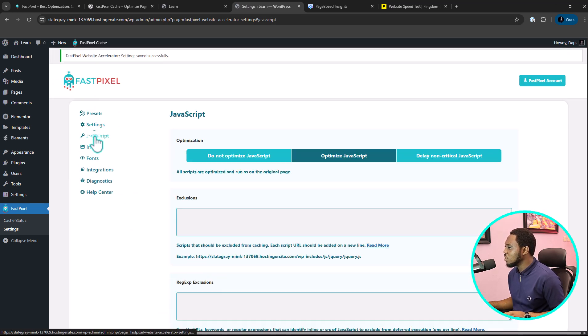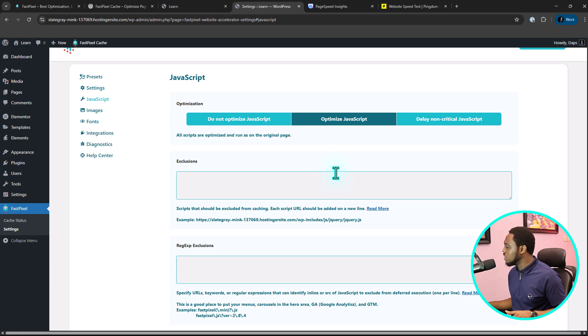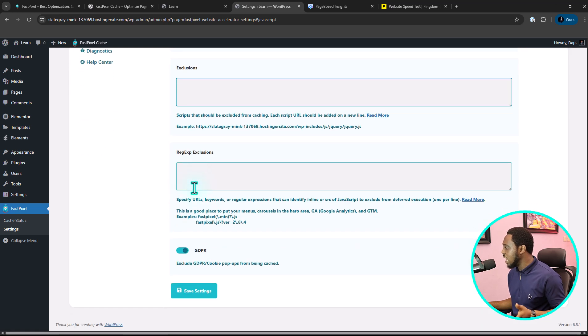The next thing is to come to JavaScript. If you do not want to optimize JavaScript at all on your website, you can just click here to disable it. By default, optimize JavaScript is turned on — it might just be minifying them. But if you do this and some JavaScript that is useful on your website is not functioning as it should, you can come and exclude them here — just paste that JavaScript URL so it excludes it from being optimized.